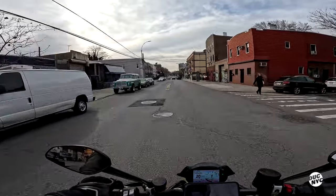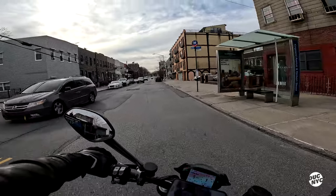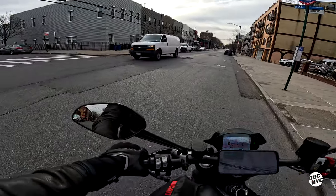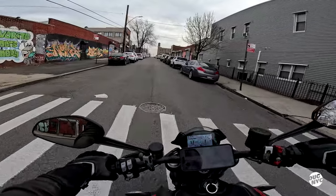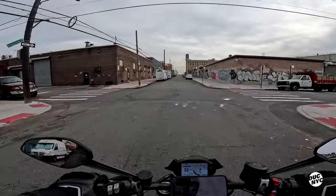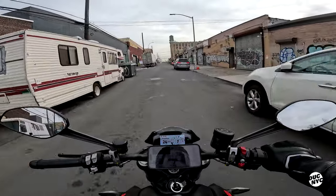It is funny how Ducatis sound when they're stuck in traffic, you know. You can probably do some wheelies on this thing — if only I knew how.